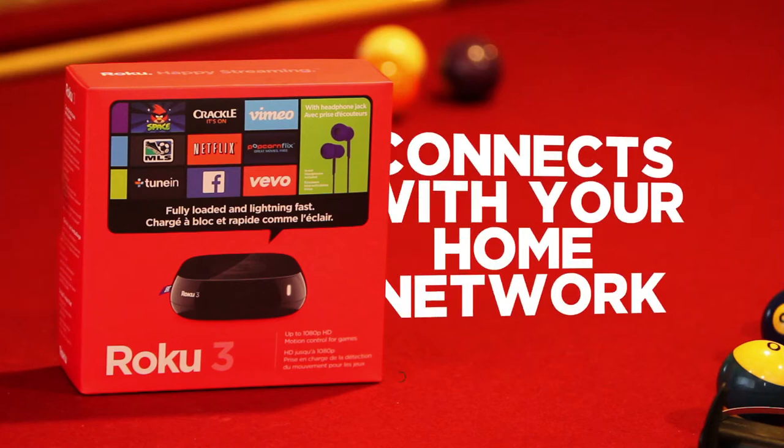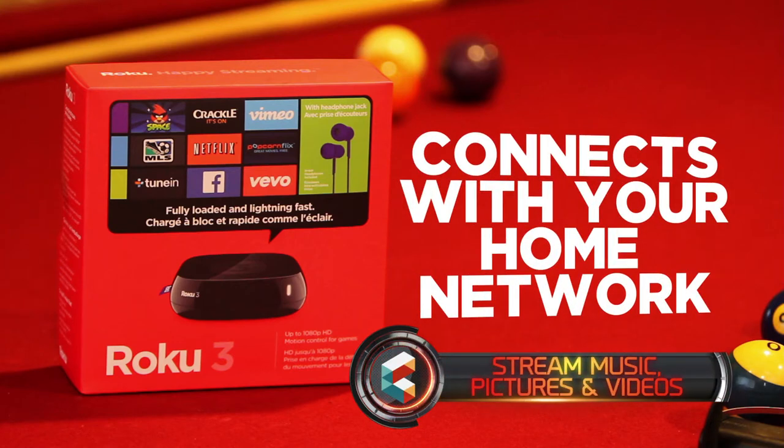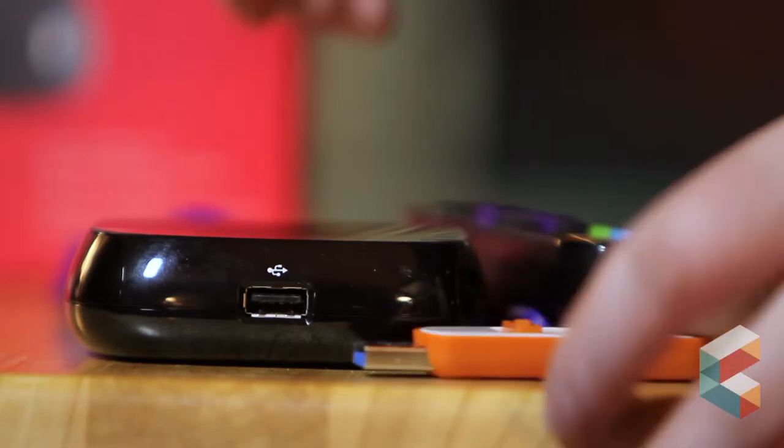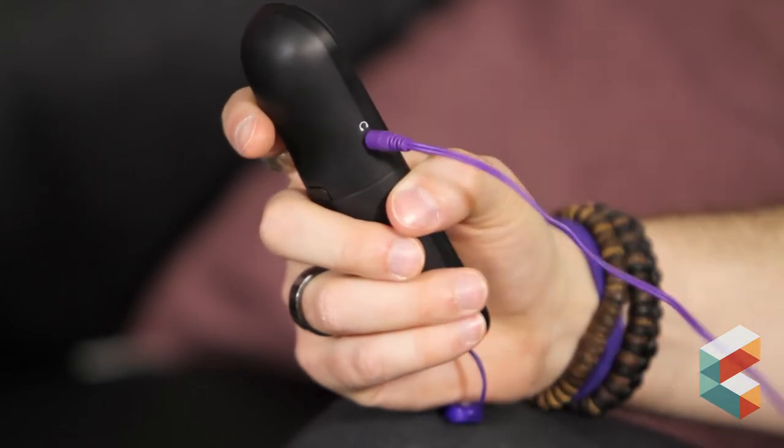The Roku 3 also connects with your home network to stream music, pictures and videos from your computer, and has a USB port to quickly view content from a flash drive. Plug a pair of headphones into the Roku 3's remote to watch your favorite shows without disrupting the household.